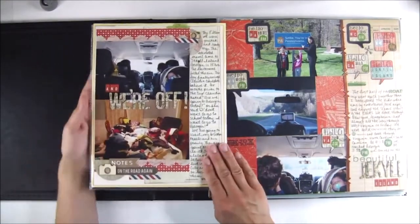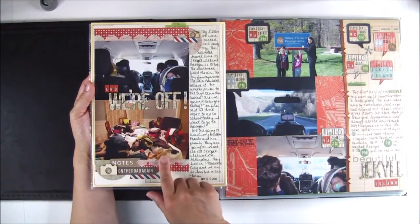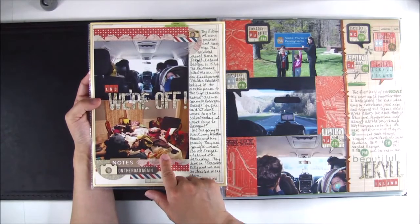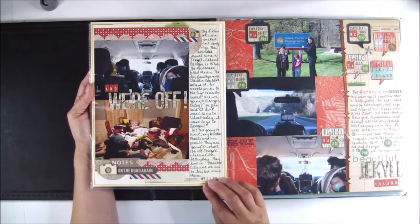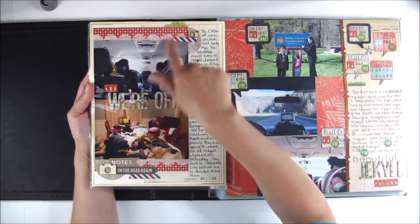For my second page I just used a couple of pictures of what our stuff looked like before it was inside the suitcase, and then us all packed and ready to go. And then some hand journaling, lots of layers.